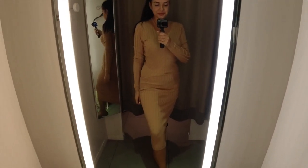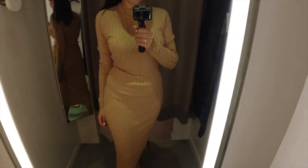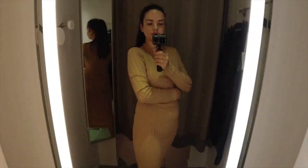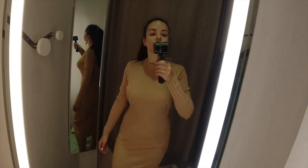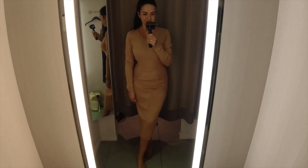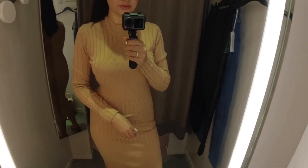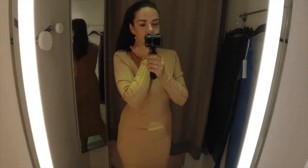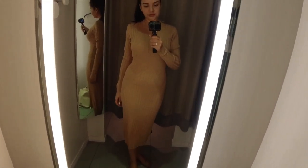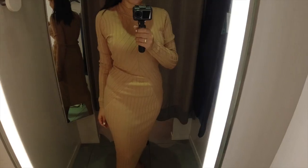Last but not least, the knitted midi dress that I wanted to buy for my upcoming trip to Paris. I absolutely love this dress - I love the mock neck, the beautiful ribbed and soft material, and I find this length very flattering and stylish. This is the perfect and easiest fall/winter outfit for me. You instantly look put together but are also very warm during cold days. I bought this one and I'm super happy with my purchase. It will look amazing with black boots, a leather jacket, or a black blazer on top.